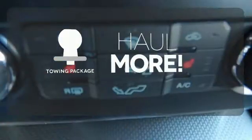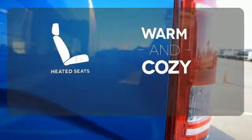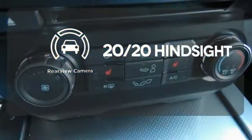Whether for work or play, the tow package has you ready for anything. Wrap yourself in the comfort of heated seats. See objects previously out of sight with the rear-view camera.